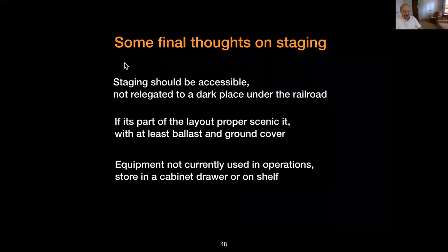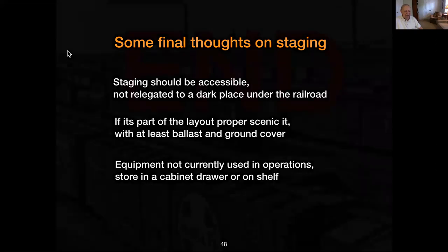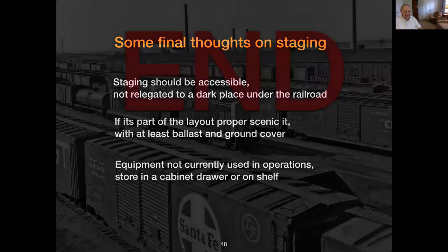Some final thoughts: staging should be accessible — I've shown several examples of that. Don't relegate it to some dark place under the layout. If it's out as part of a yard or something, balance it like everything else and it'll blend right in. If you don't use the equipment and it's just sitting there, don't store it in staging — store it on a shelf, in a cabinet, or in the original boxes. Staging should be used for operation, not wasted on idle equipment. That's my story about staging.